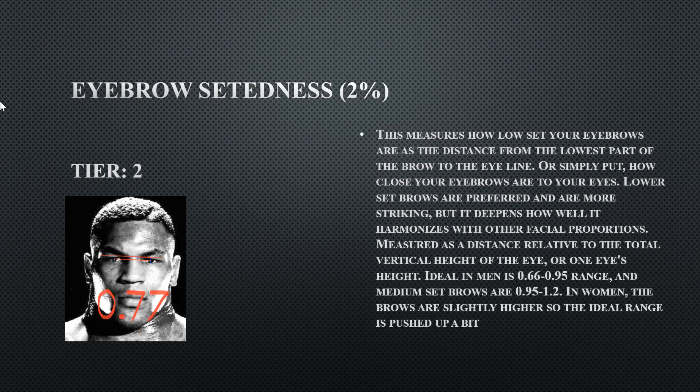His eyebrow setting is a tier two. He does have low-set eyebrows, but the problem is the length of his eyes is actually even smaller. It's relative to the height of the actual eye — if your eye height is low and your eyebrows are low, it appears low-set, but his is very close to the ideal range, so this is not a flaw by any means.